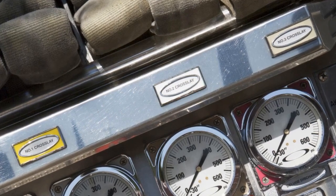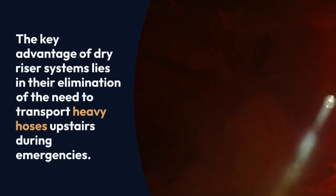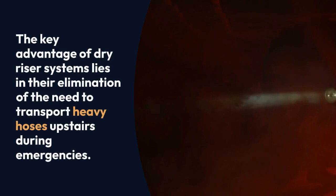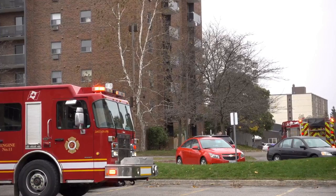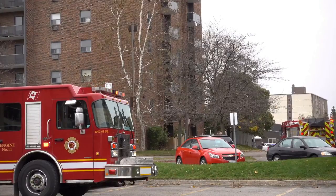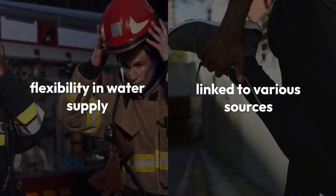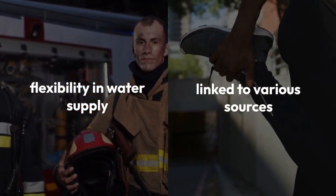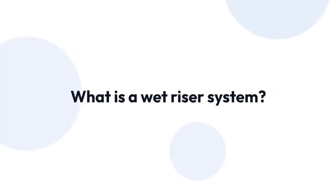This water then flows through the pipes, reaching fire hydrants or hose reels on each floor. The key advantage of dry riser systems lies in their elimination of the need to transport heavy hoses upstairs during emergencies. This streamlines firefighter access to water, enhancing firefighting efficiency. Additionally, dry riser systems offer flexibility in water supply, as they can be linked to various sources like fire engines or dedicated water tanks.